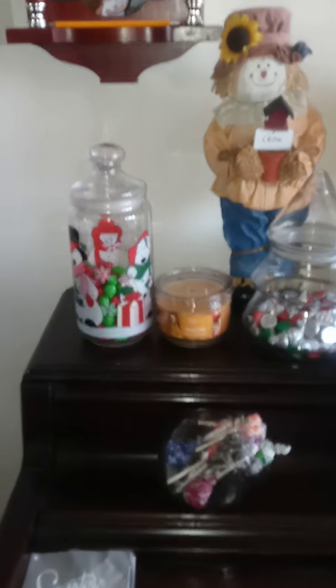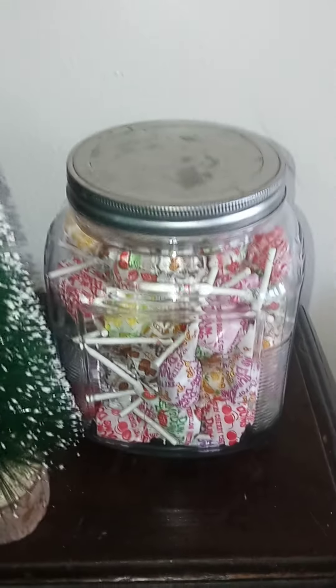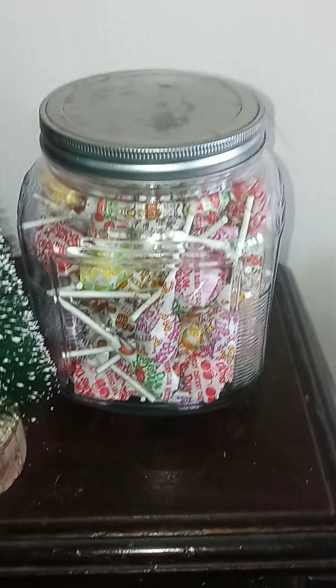It looks beautiful. Because the holidays are coming up, I've got some Christmas decorations next to the candy jar, so it looks beautiful. See that - with the candy everything looks beautiful and balanced. See a jar right here with Dum-Dum lollipops - beautiful.